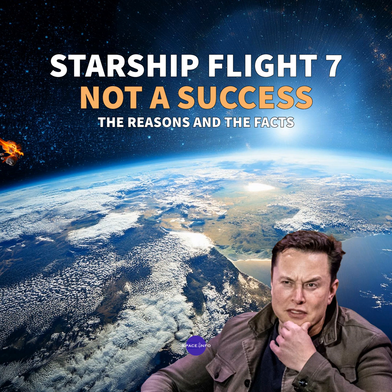Strap yourselves in, folks, because today we are diving deep into the world of SpaceX and their Starship program. Specifically, we're going to be talking about the recent Flight Test 7, a test that was supposed to be a big step forward, but maybe didn't quite stick the landing.